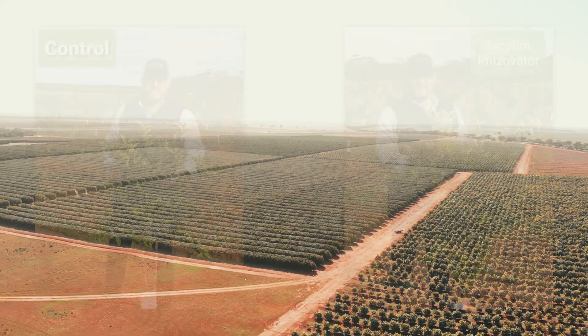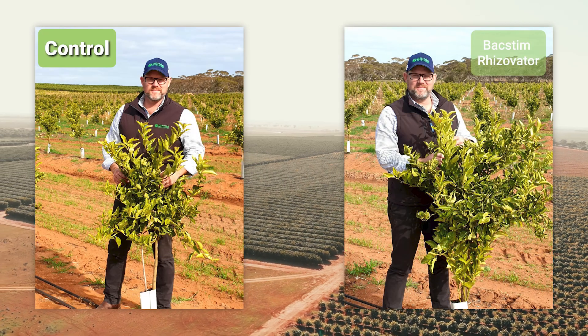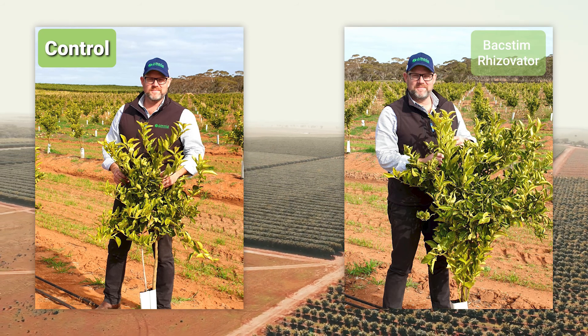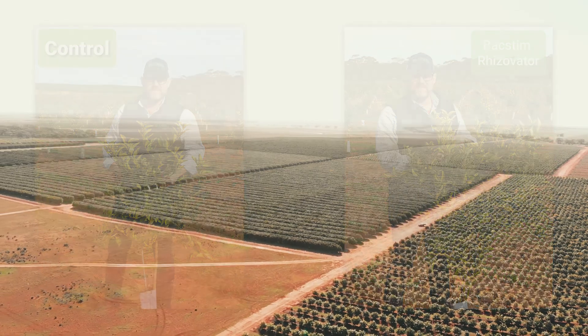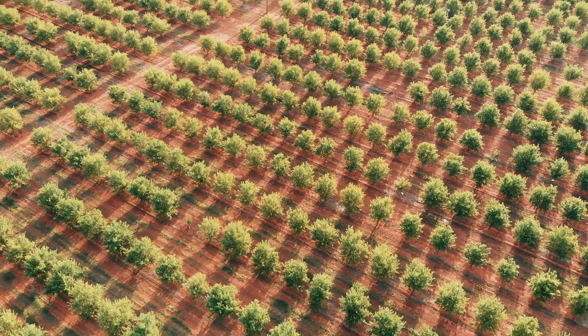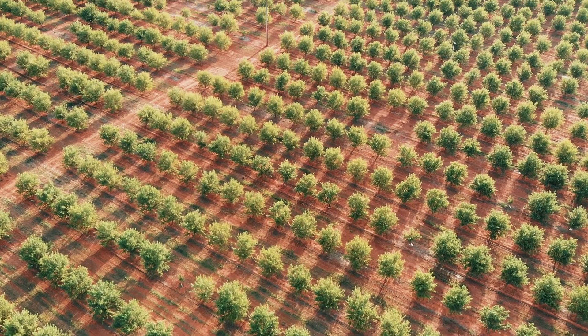We have also observed similar trends in young citrus. These products are giving improved early root growth and allowing the trees to more efficiently utilise the supplied fertiliser. They are also holding on nutrients in the profile longer and stimulating beneficial microbes, which in turn improve nutrient availability. More yield and growth from the same amount of nutrient input — that makes economic sense.